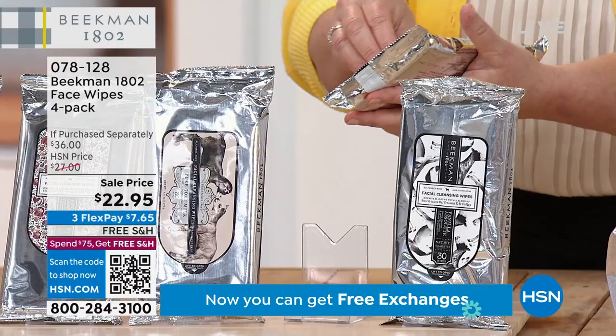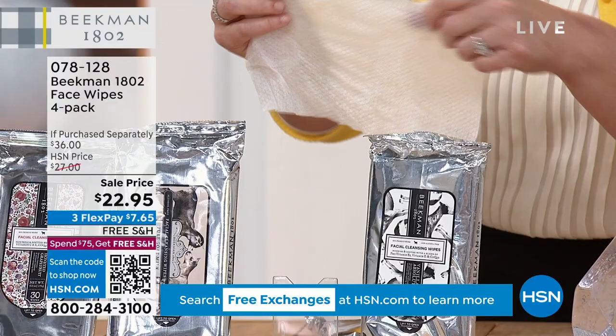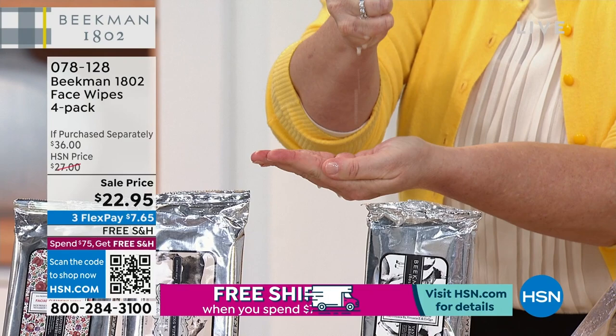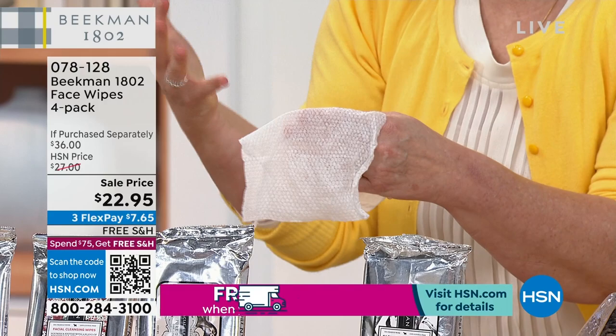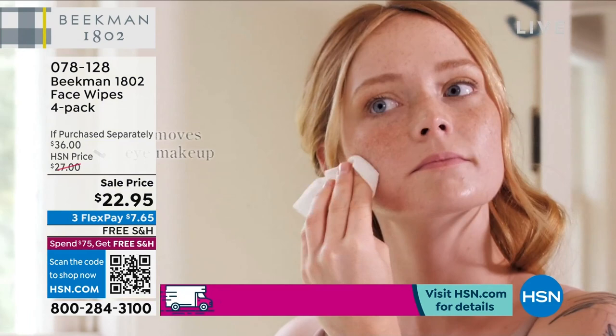You're going to open these up, take one out, and the first thing you'll notice is how big and strong they are — you can't poke holes through them. They're super soft and cottony. These little bubbles on the wipe hold all of that goat milk goodness. They're high in CoQ10, papaya extract, vitamin A, and vitamin E, so you can use them to take your makeup off at night.